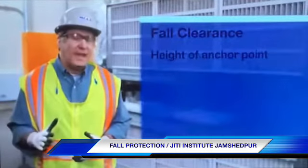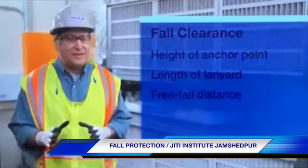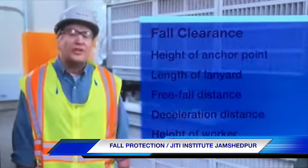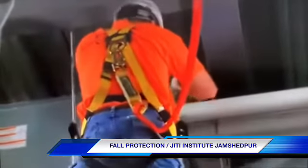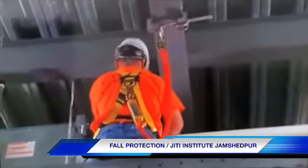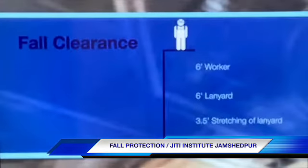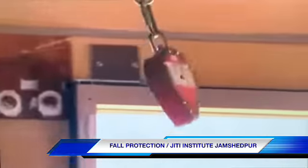Fall clearance depends on the height of the anchor point, the length of the lanyard, the free fall distance (which can never be more than six feet), the deceleration distance, and the height of the worker. Be sure to calculate the fall clearance carefully when choosing a shock-absorbing lanyard. For example, if a six-foot worker uses a six-foot shock-absorbing lanyard anchored to prevent a free fall of more than six feet, you need to add six feet for the worker's height, six feet for the lanyard length, three and a half feet for the stretching of the shock-absorbing lanyard, and a safety factor of three feet — coming out to a fall clearance of 18.5 feet. If he's going to be working any lower than that, he'll have to switch to another connector option.